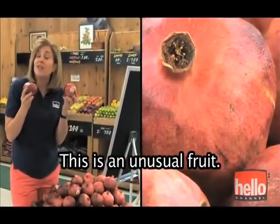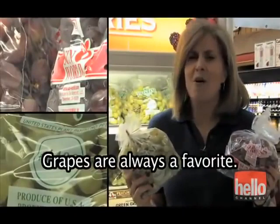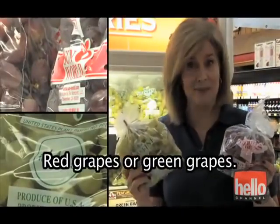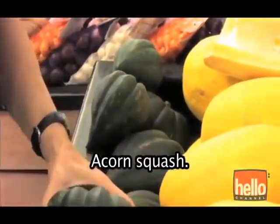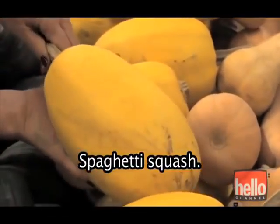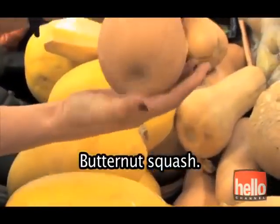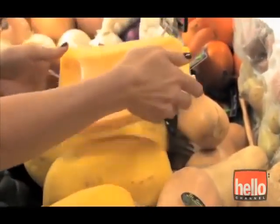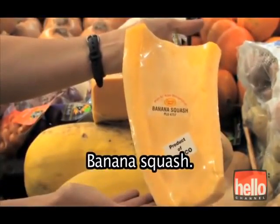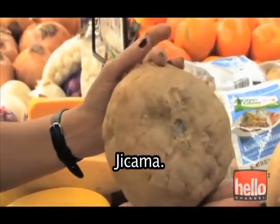This is an unusual fruit. It's called a pomegranate. Grapes are always a favorite — red grapes or green grapes. Squash comes in many varieties: acorn squash, spaghetti squash, butternut squash, banana squash. And this is jicama.